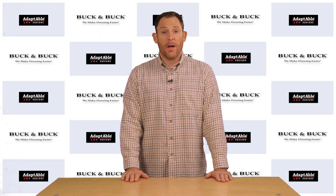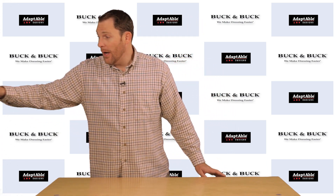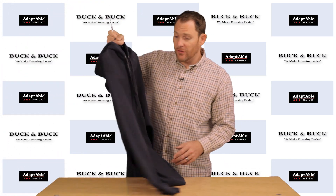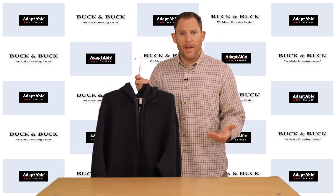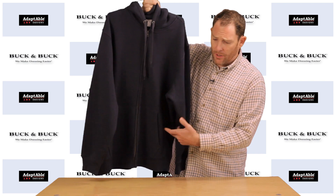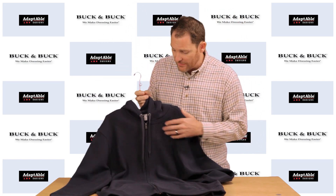Hey everyone, welcome back. It's Phil with Buck and Buck to tell you about another alteration that we do. Of course, we do a number of different alterations to many of our different products, and all of them have made huge differences in the lives of our customers just in terms of ease in wearing some of these products.